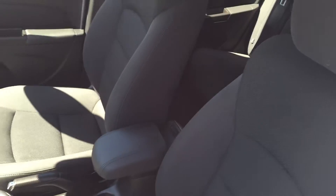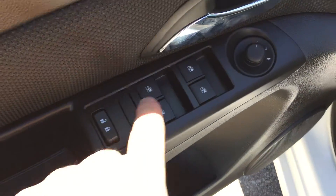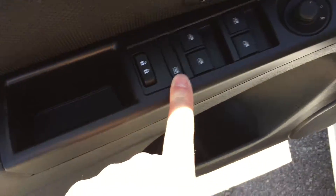Looking inside the vehicle, you can see that the upholstery is all cloth. There's a handle to adjust the driver's seat. Lots of room and storage in the door. Power locks, power windows, and power mirror. Child safety lock for the rear window.